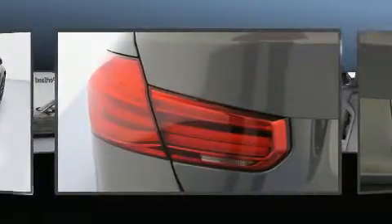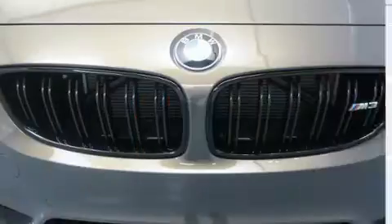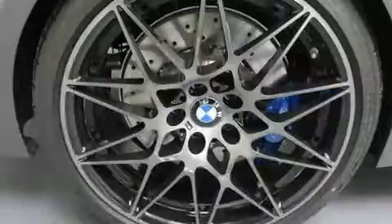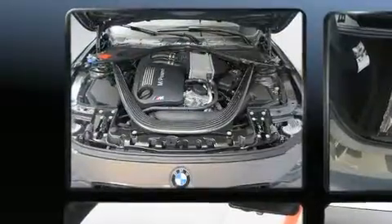BMW prioritized handling and performance with features such as a leather steering wheel, a trip computer, an outside temperature display, and a split folding rear seat. Enjoy your favorite music via the stereo system.